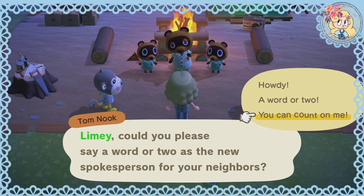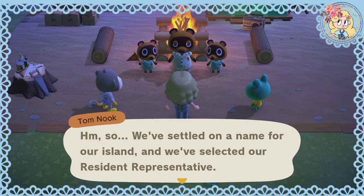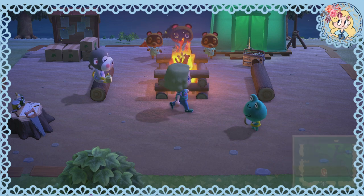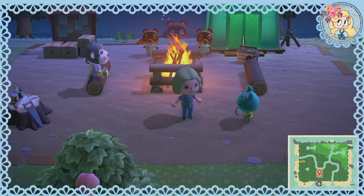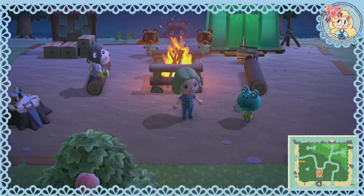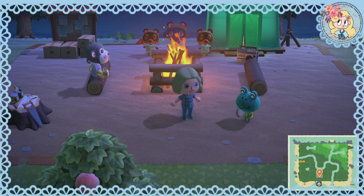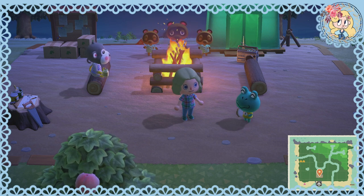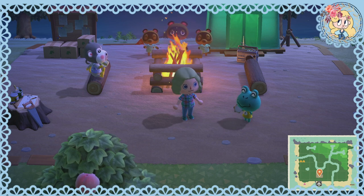Howdy — a word or two, you can count on me. Look at the little tambourine! The fire sounds, the atmosphere with the wind blowing through the trees, the tambourine, and the very muted stereo sound — it's beautiful.